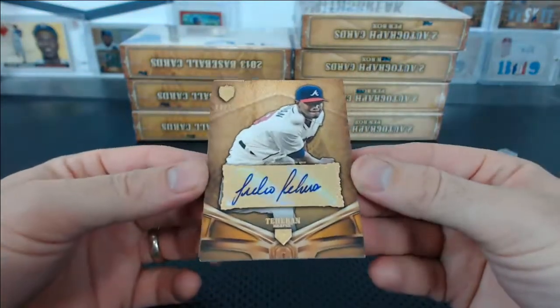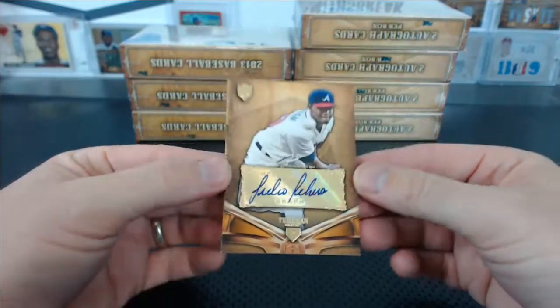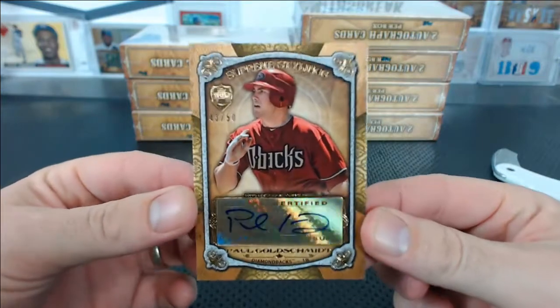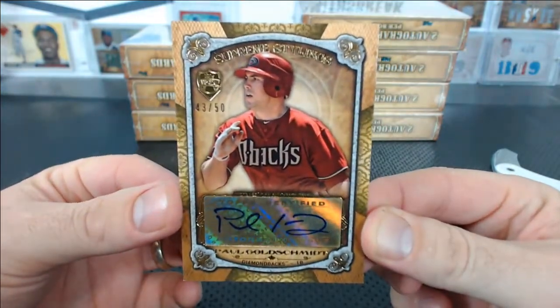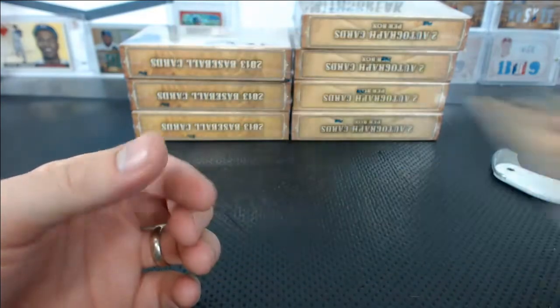Number 8 of 50 — Julio Teron, for Robert. There you go, that's a nice one. And Goldie — Paul Goldschmidt, 43 of 50. Greg's Diamondbacks. Nice Goldie.